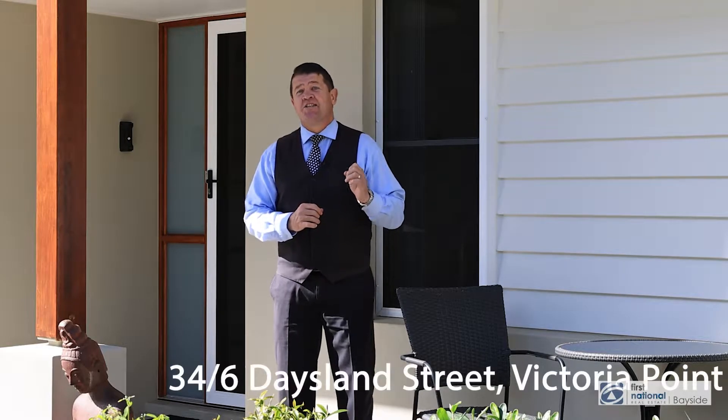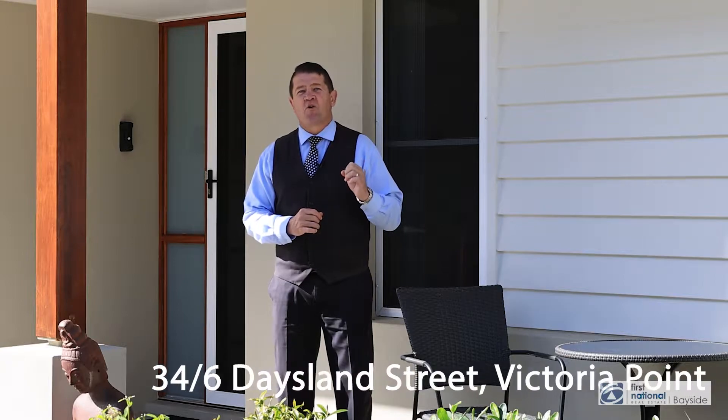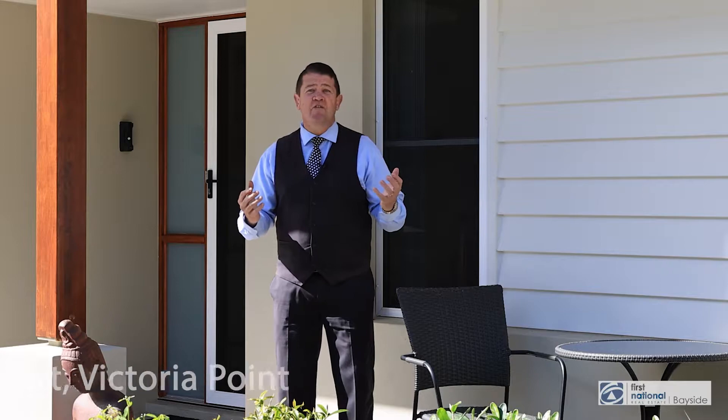Hi, I'm Matt Tennant, First National Bayside Redland Bay, and welcome to number 346 Daysland Street, Victoria Point. Behind me I have a sensational high-end villa. The estate itself is designed for over 50s living. It has fantastic facilities such as heated pool, gym, library, barbecue area — it has a lot.